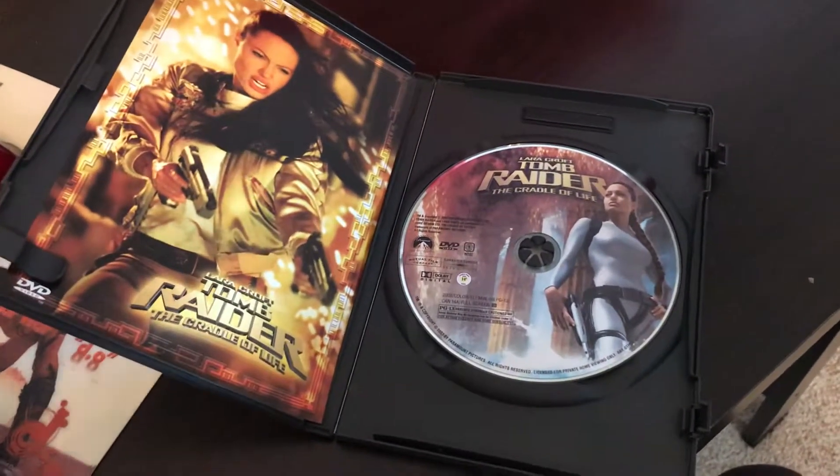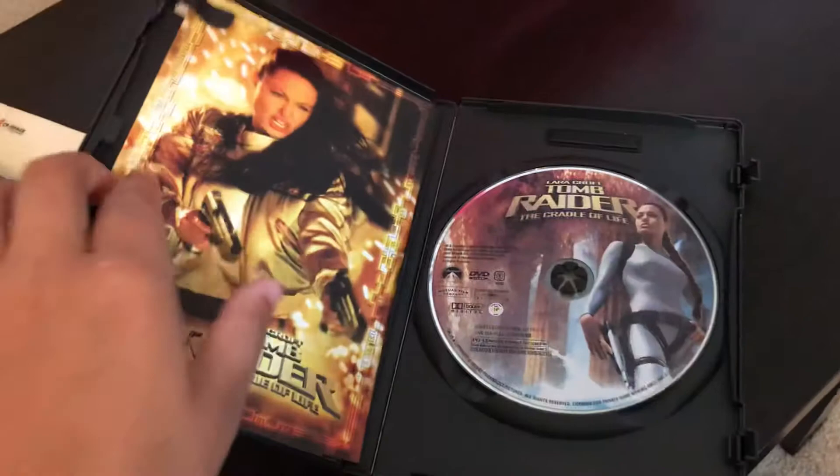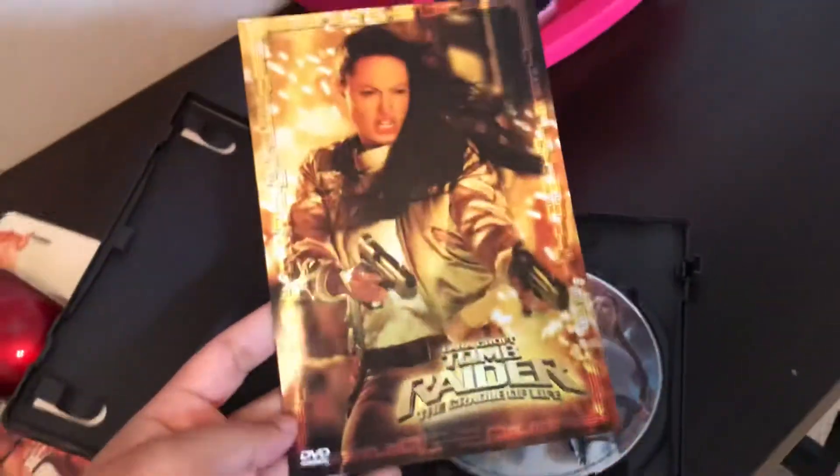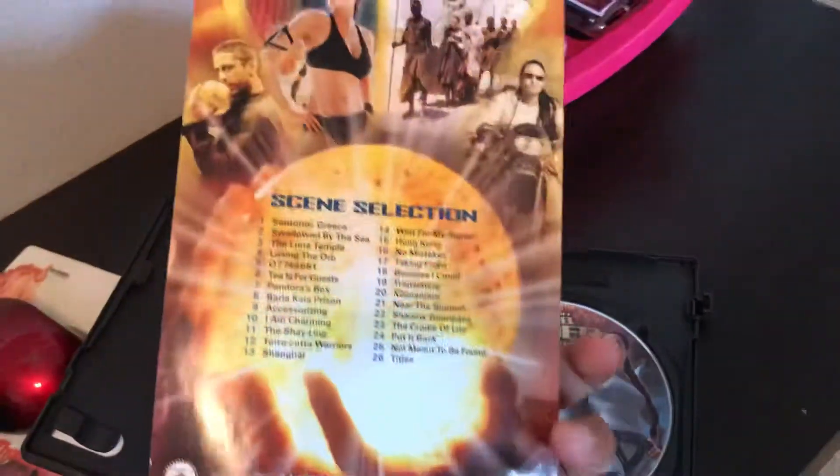This one did come with a little insert on the inside. This is the disc art, which I love — I love when DVDs have that disc art in them. That's pretty awesome. And then the scene selection on the back.